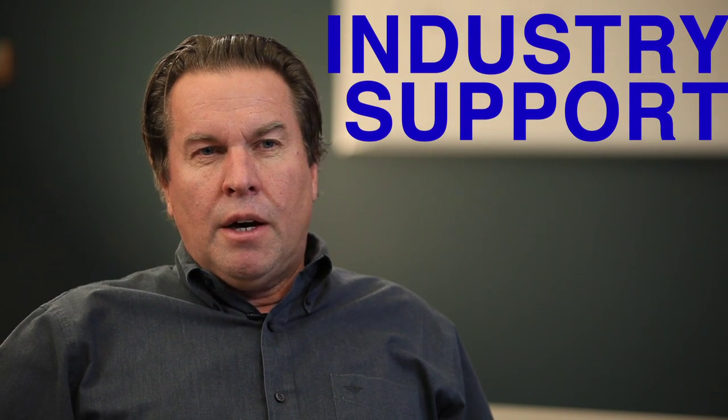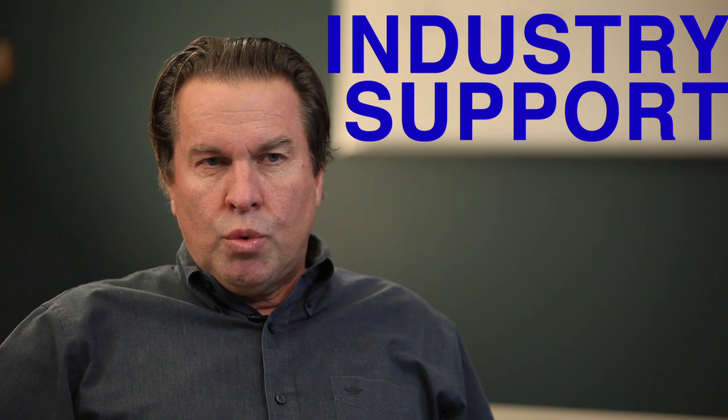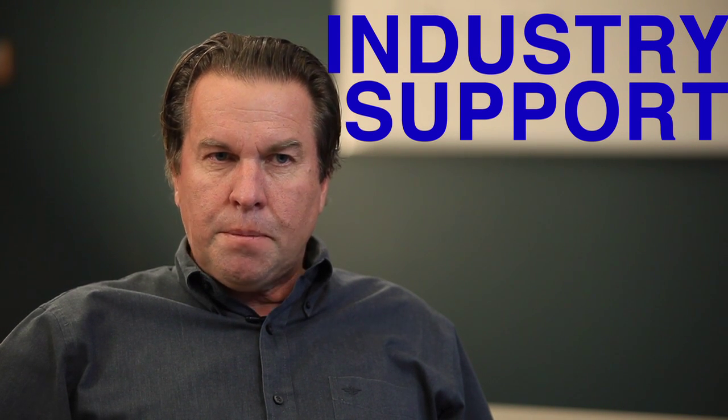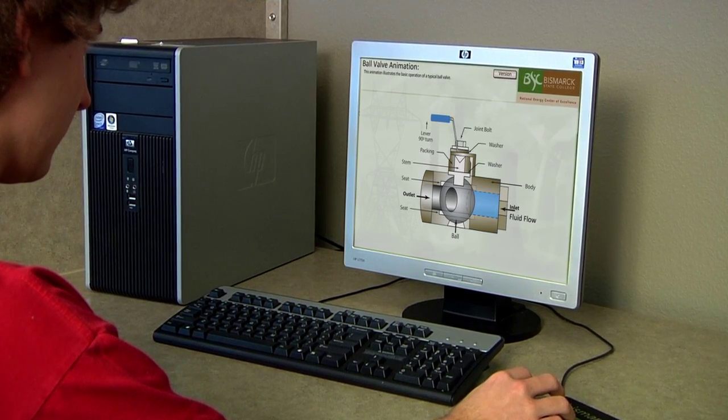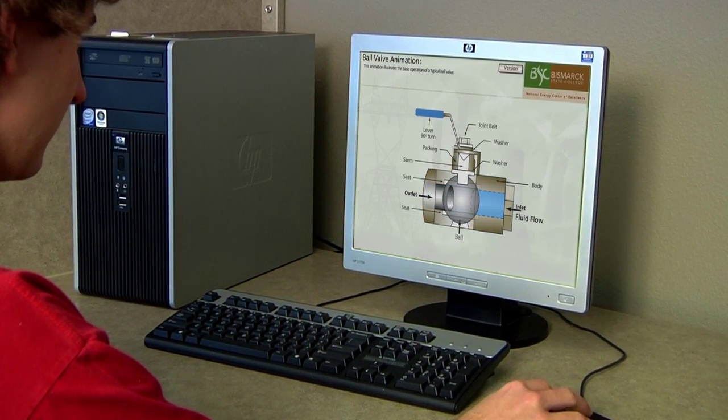The Nuclear Power Technology program is very unique in comparison to other online technical programs because we have partnered with industry and the Nuclear Regulatory Commission to create a fundamentals certificate. This certificate allows students to bypass training once they're employed in a nuclear plant.